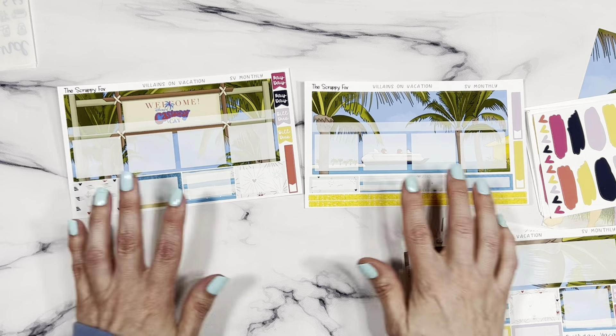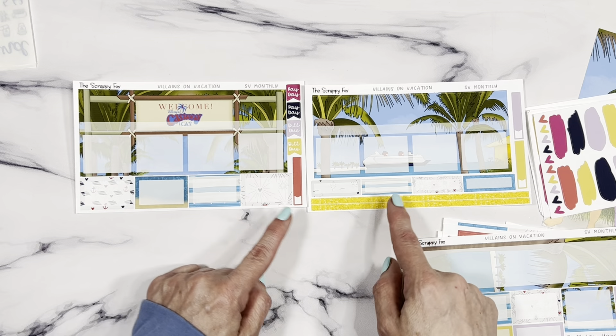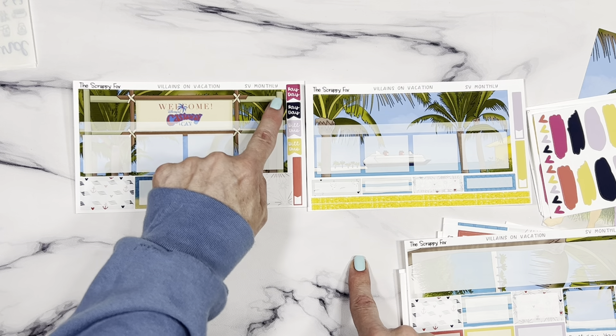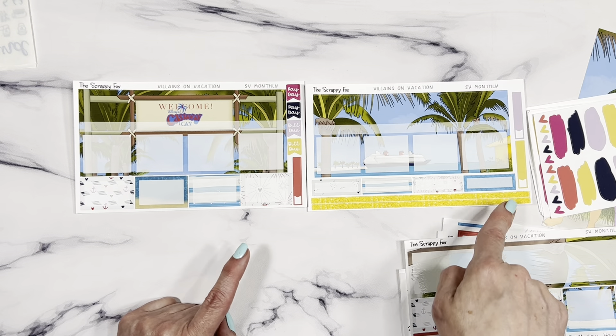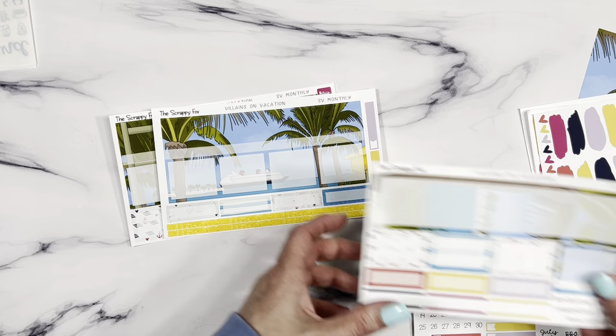Here are your two big pages — I'll put them down where you can see better. They have removable ends so depending on which side of the page you want to place them, plus washi strips, more half boxes, paydays, bill due's, label boxes, and half boxes. Those are the main pages, giving you enough to do a monthly spread and more than one weekly spread.